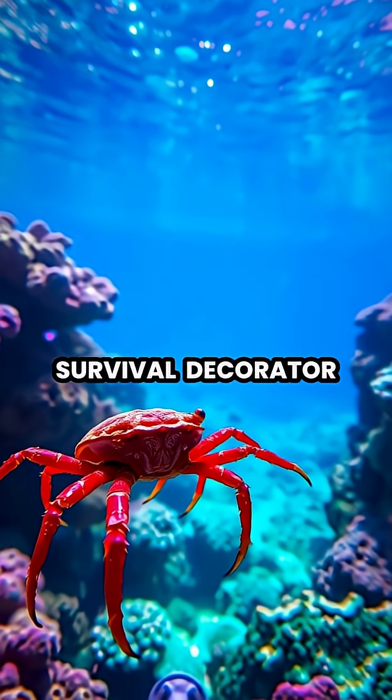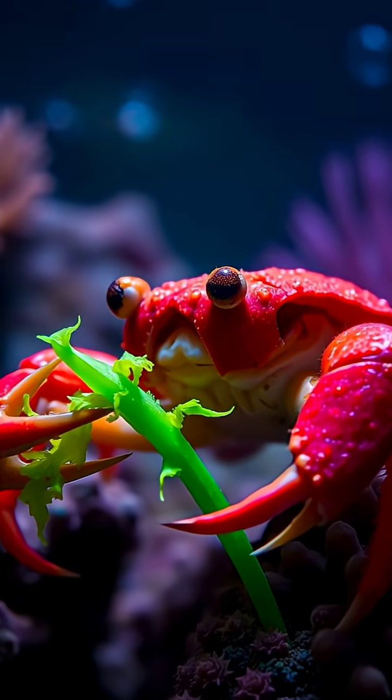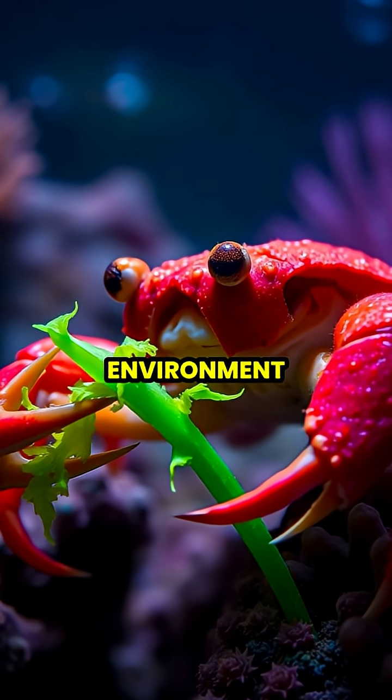In the competitive world of marine survival, decorator crabs have evolved one of nature's most ingenious disguise systems. Unlike other crustaceans that rely solely on their shells for protection, these crafty crabs actively collect living organisms from their environment.